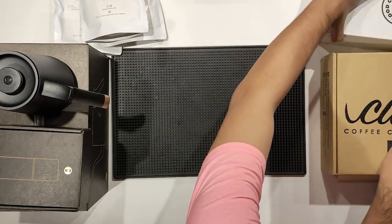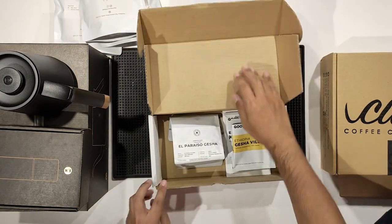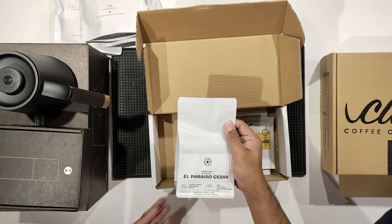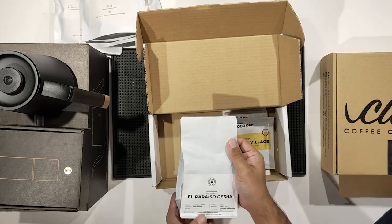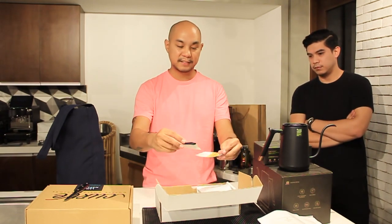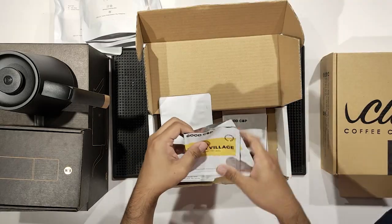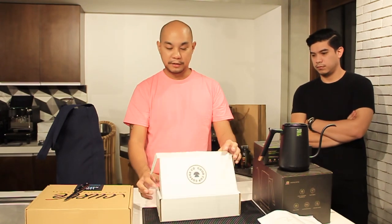Next, coming in the mail — we already opened this but want to show you guys what was inside. A new package from The Good Cup — we have an El Paraiso Geisha, which is a Colombia Geisha at 1600 meters above sea level, believed to be one of the best coffees in the world. It's already open because we drank two of the drip bags, but there's one more — an Ethiopia Kilenso from The Good Cup.